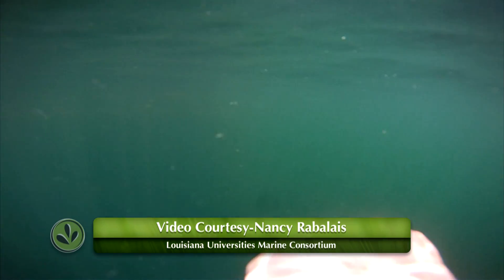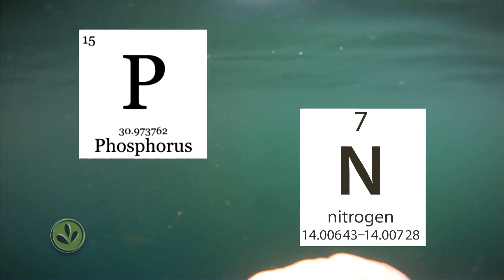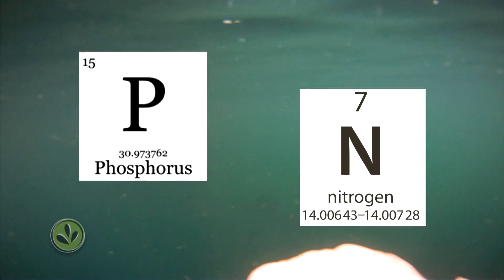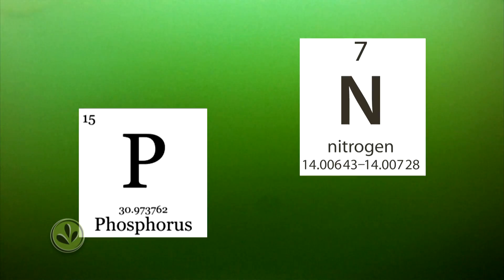When scientists look at the water in the Gulf, they find an overload of two chemicals — nitrogen and phosphorus. These chemicals grow huge plumes of algae that suck oxygen from the water and block sunlight, causing a hypoxic zone, an area that won't support any fish or wildlife.